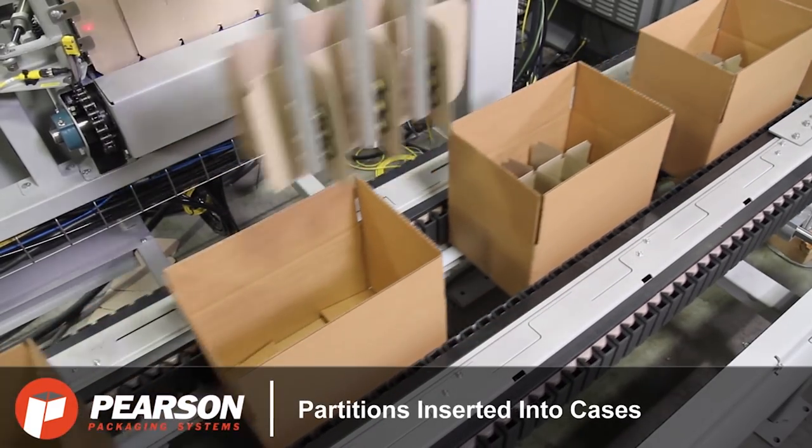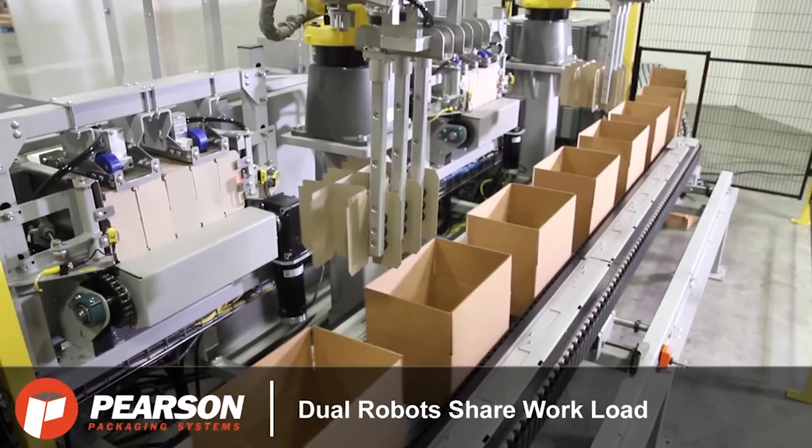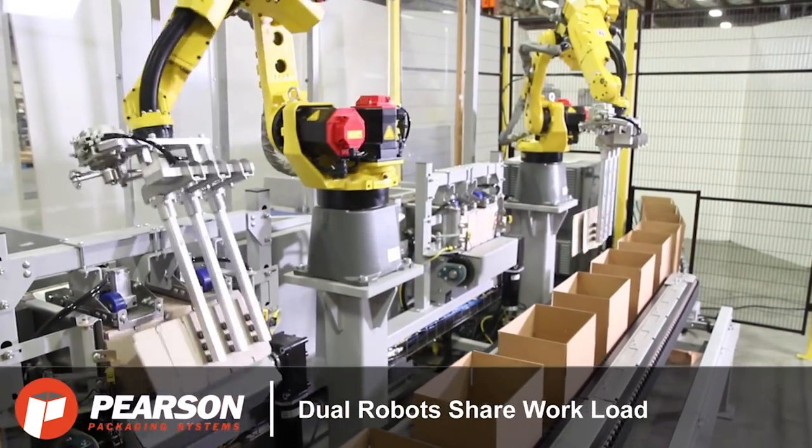Using a dual robot setup allows the workload to be shared, increasing throughput and efficiency.